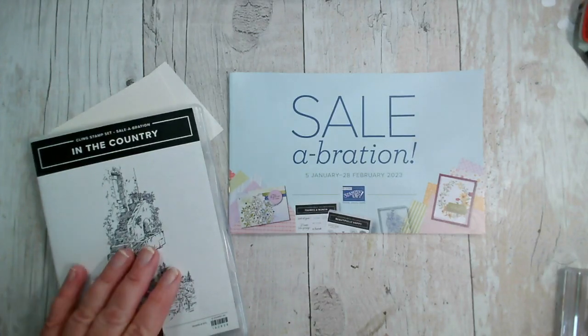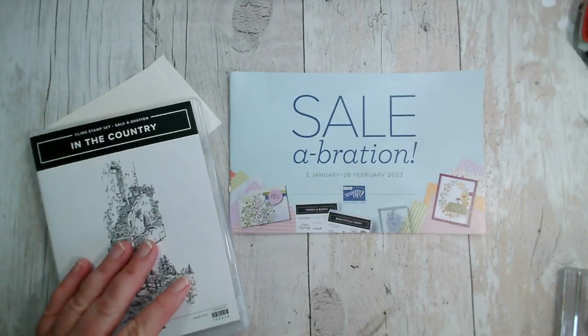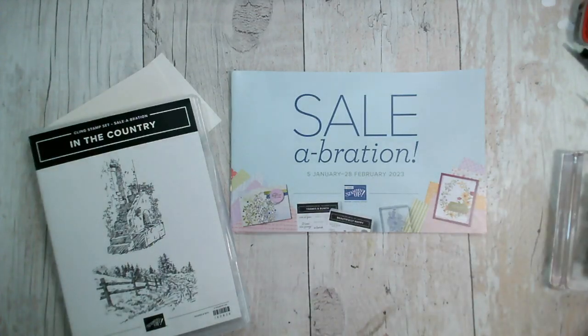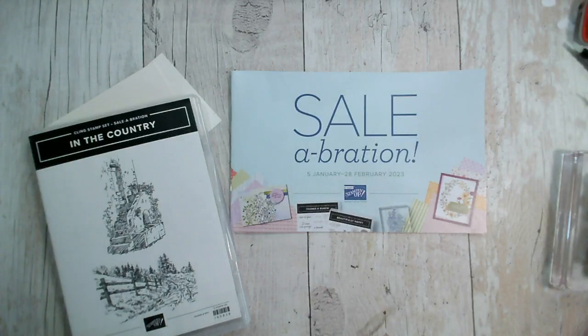Well hello and welcome to our live crafting session today. It is Monday the 30th of January, so it's our last couple of days of January 2022. My name is Jenny McCormack and I'm an independent Stampin' Up demonstrator, based in the market town of Brackley, which is in Northamptonshire here in the UK.